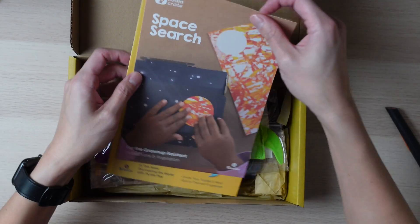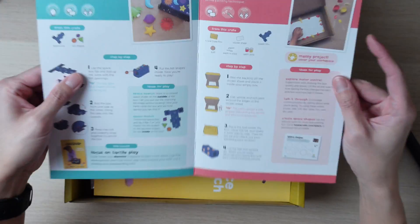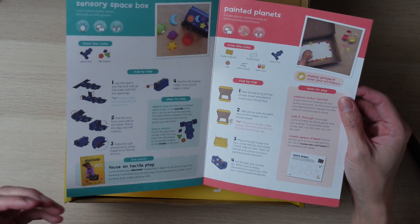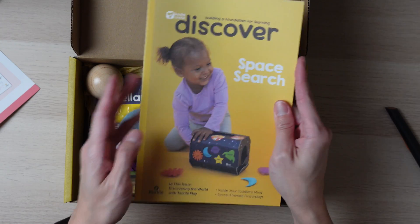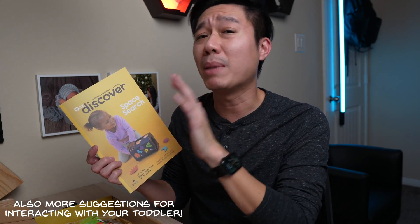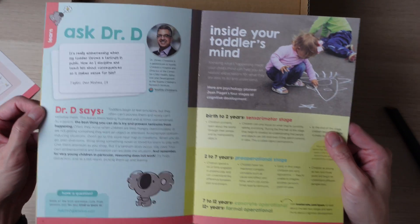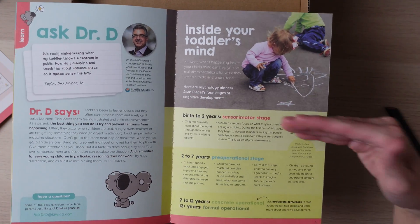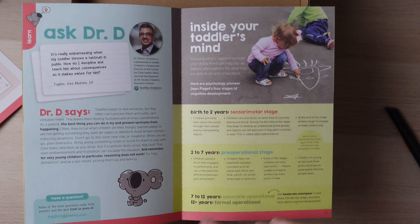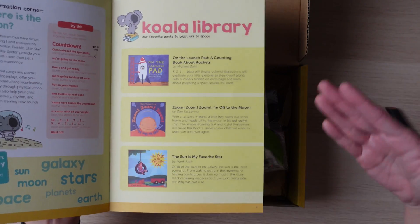Inside we have a quick little magazine with instructions, and then this is the Discover magazine — this one is Space Search. It has a lot of information, mainly focusing on inside your toddler's mind as well as space-themed finger plays. KiwiCo has done a bunch of research and put it in here. They have a section called Ask Dr. D, which gives you a nice little insight about your child's different stages — from birth to two, seven to twelve, and twelve and up. At the very end, they also have a suggested reading library that goes along with the space theme of this crate.